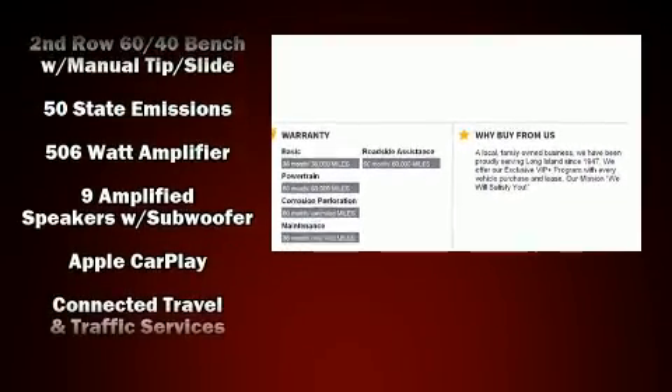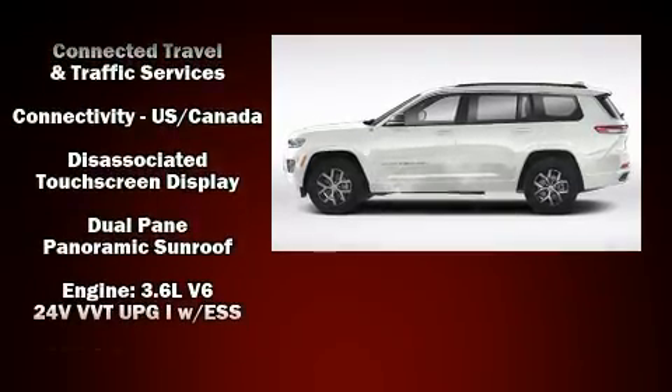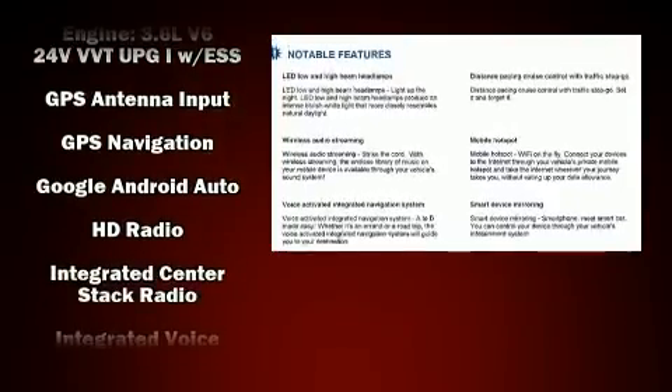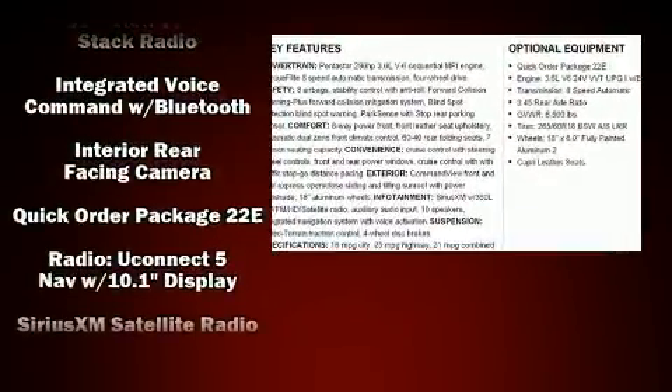Audio features include an AM-FM radio and ten speakers, providing excellent sound throughout the cabin. Side curtain airbags deploy in extreme circumstances, shielding you and your passengers from collision forces.